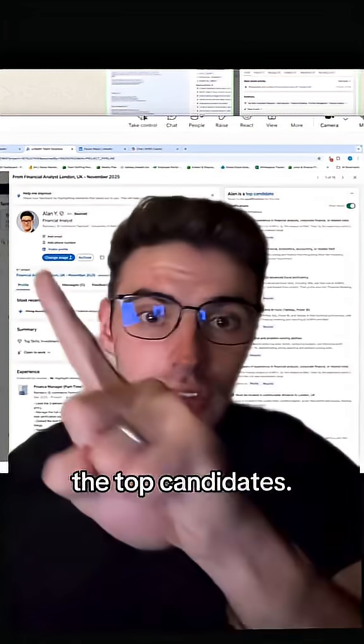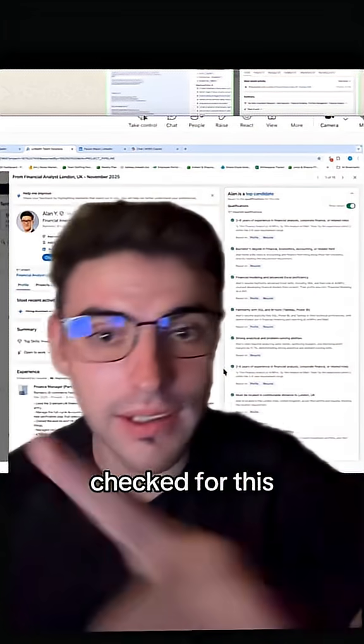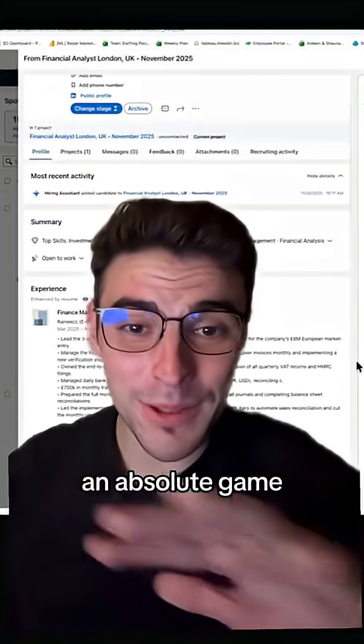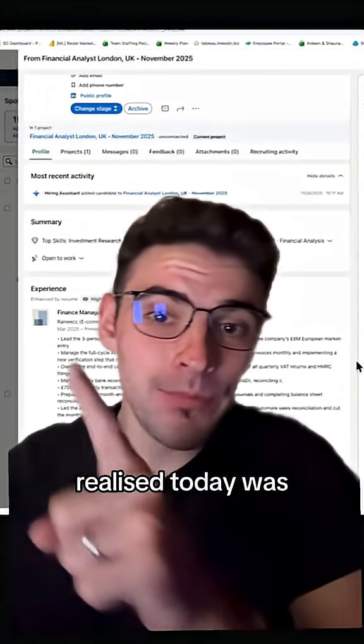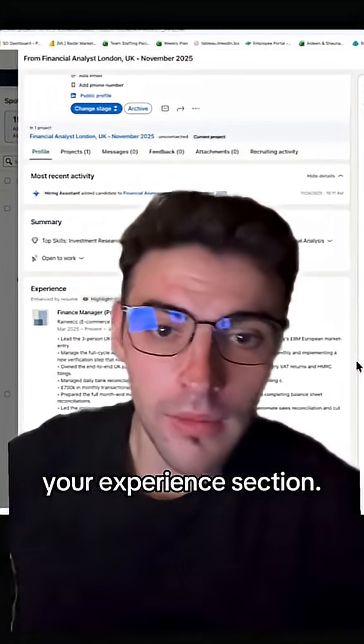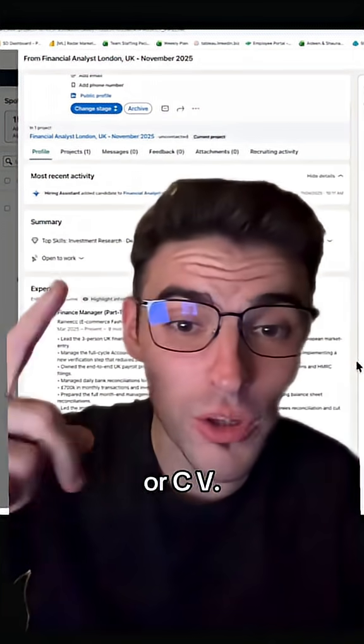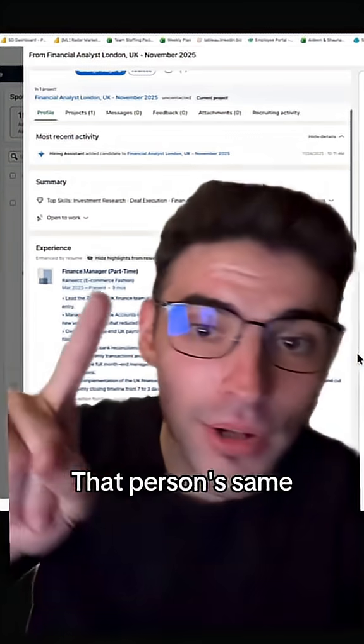What it's then going to do is find the top candidates. You can see here where it says 'top candidates' and all the criteria has been checked for this profile. And what was an absolute game changer that I realized today was that normally on your LinkedIn profile, it searches the stuff that you've put in your experience section. But this little button here says 'highlight information on resume or CV for everyone in the UK.' And on that person's same profile, you see this blue text —